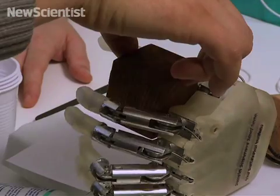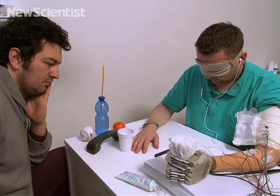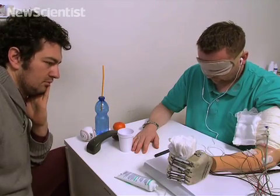You can feel round things and hard things and soft things. The feedback was totally new to me, and suddenly when I was doing some movements I could feel actually what I was doing instead of looking what I was doing. I would love to have the new prosthesis because it is so amazing to feel something that you haven't been able to feel for so many years.